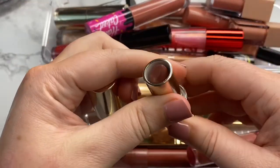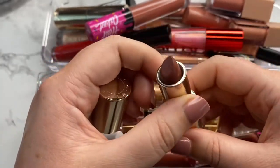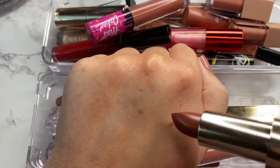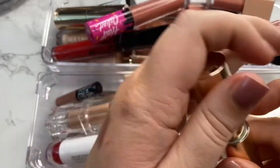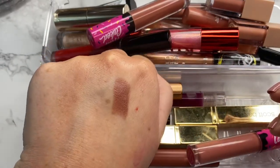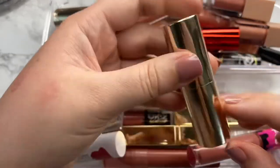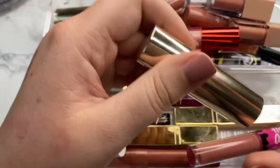Next we have another lippy from Becca in the shade Soufflé. This one is newer to me — I picked it up when they were on sale at Ulta for like half price. The shade is freaking beautiful and I really like this formulation. So I'm definitely going to be hanging on to this one.